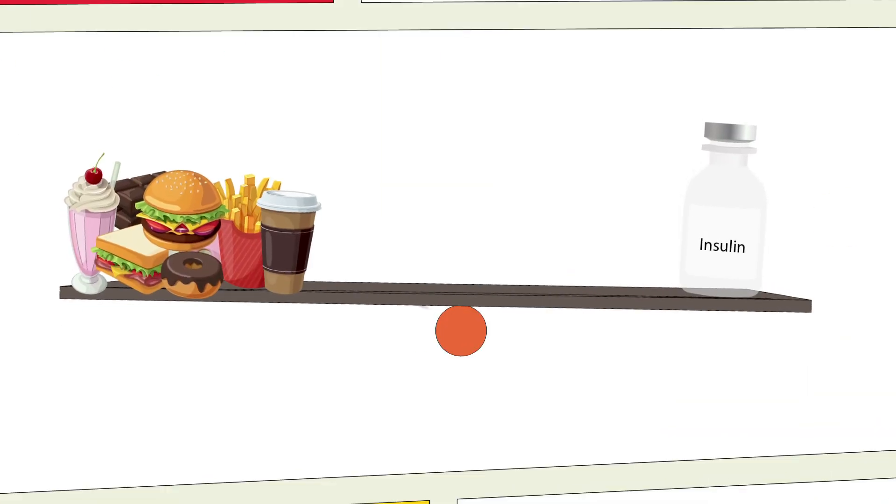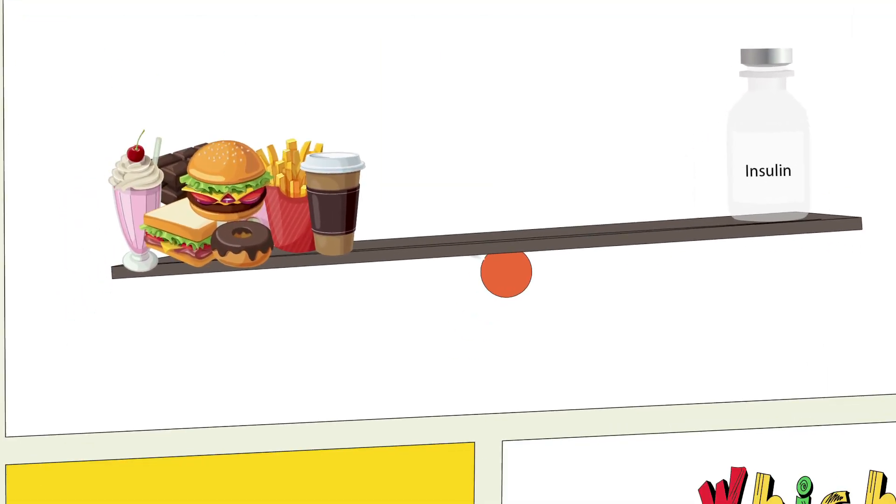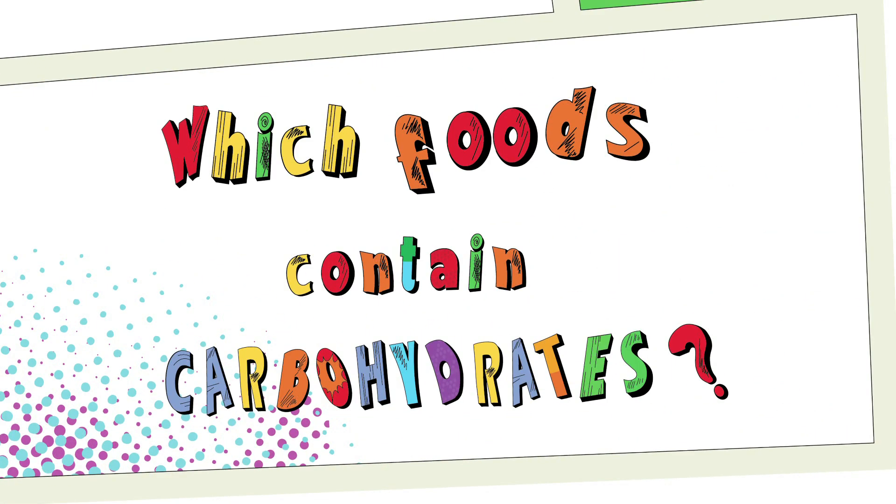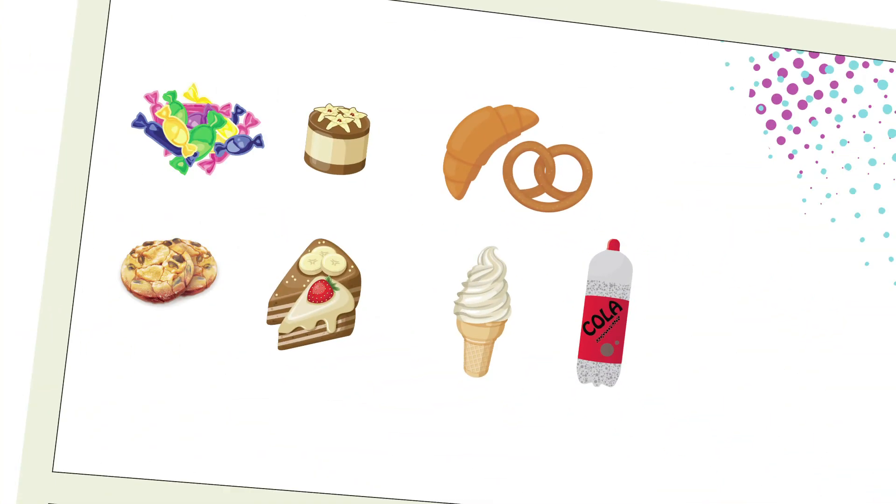We know of course that balancing carbohydrate and insulin helps keep your blood glucose in a healthy range. The first step in carb counting is finding out which foods contain carbohydrates. So which foods contain carbohydrates?